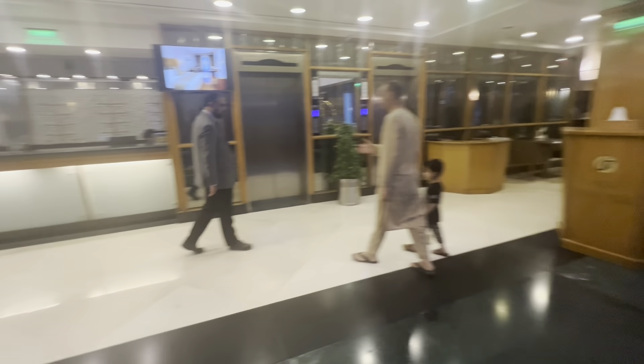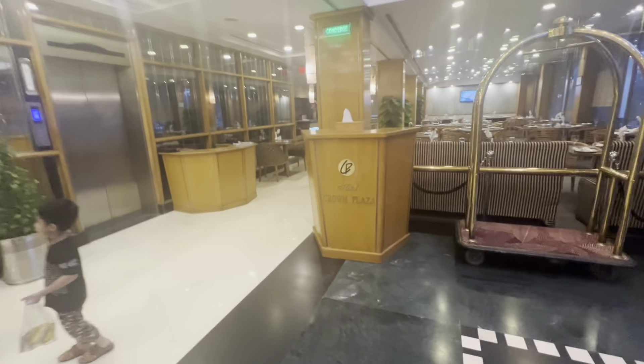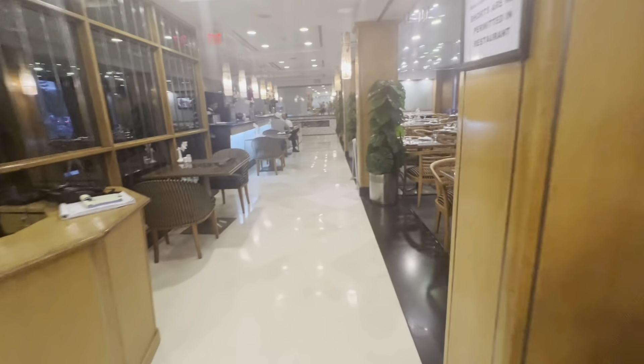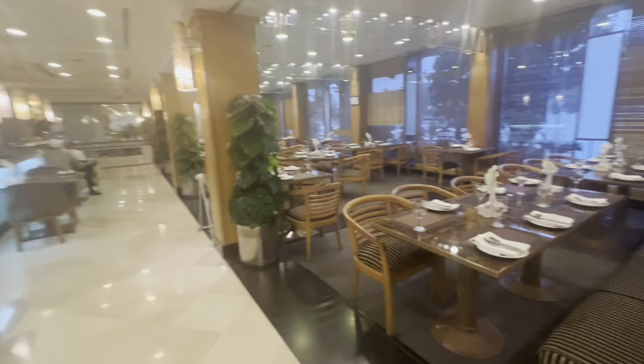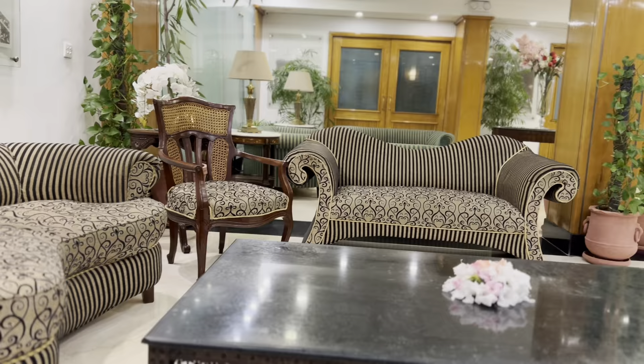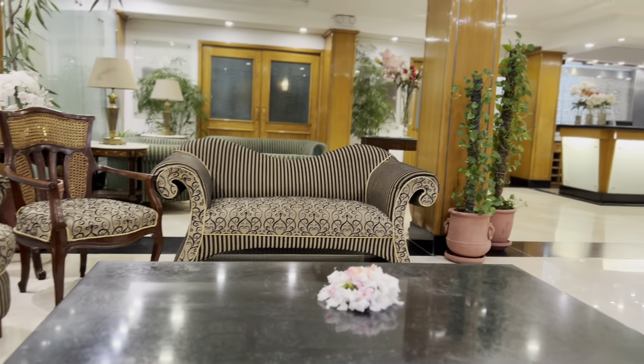There is a seating area. On the right-hand side, they have a restaurant where breakfast is served buffet style. There are many seating options available on the ground floor.